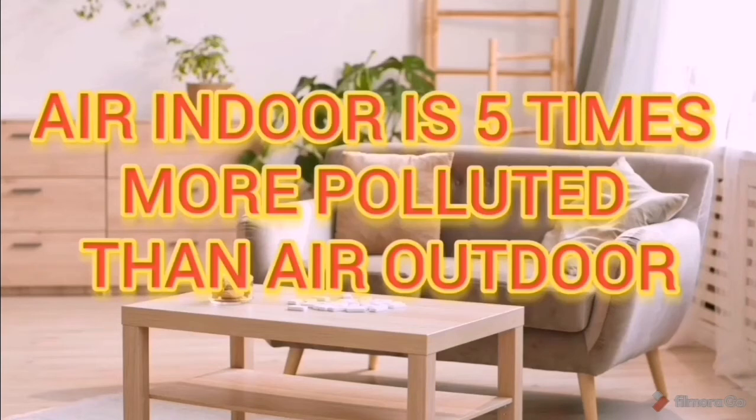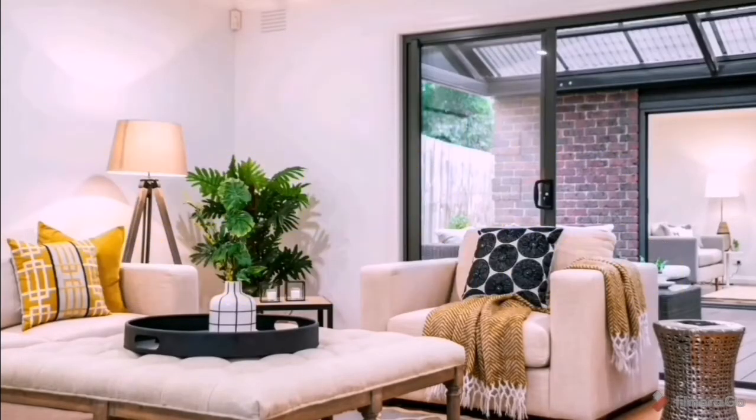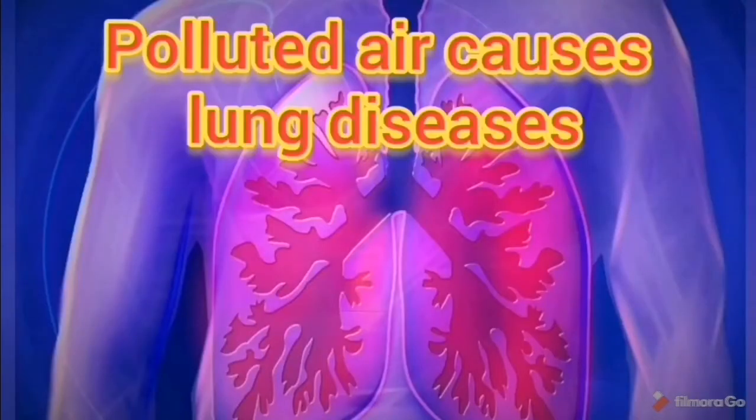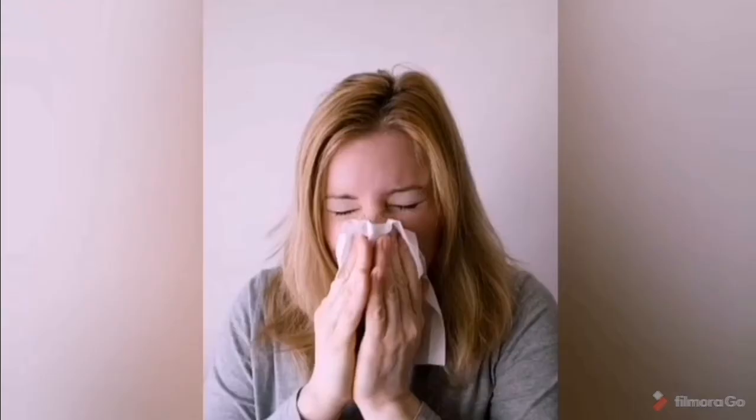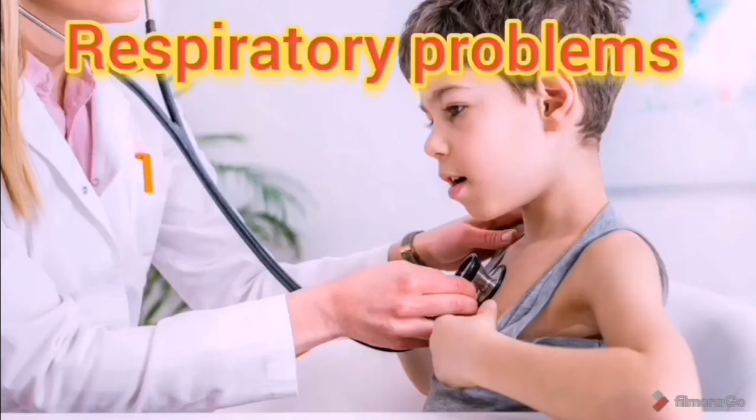Hi friends, it's very shocking that indoor air is five times more polluted than outdoor air. This polluted air causes severe problems like allergies, respiratory problems, as well as lung and heart diseases. But the solution is very handy, and these are our natural indoor plants.